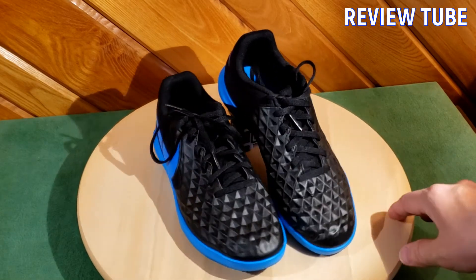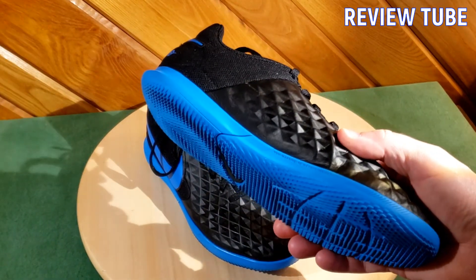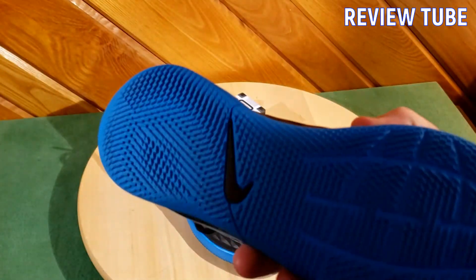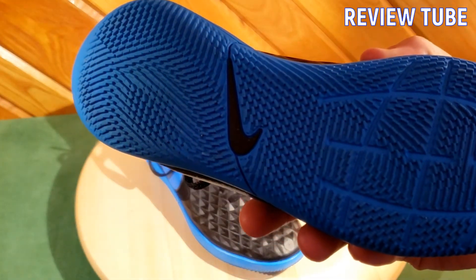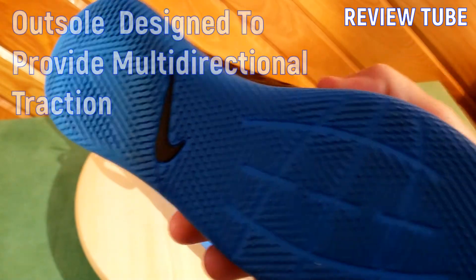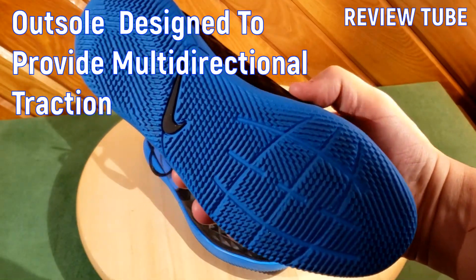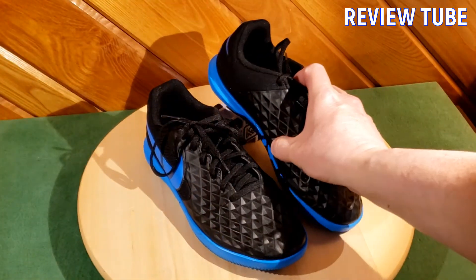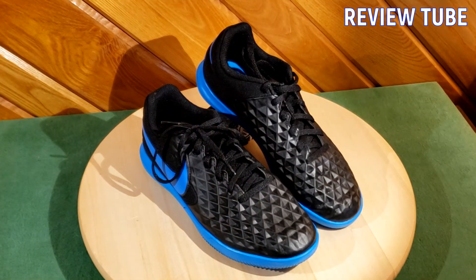They're made for motion, like you would assume most indoor soccer shoes would be. And if you look at these, they've got that really cool design on the outside, but on the underside they've got multi-directional traction built into the sole to give you grip in every direction, and that is really evident with quick play on these hard surfaces.